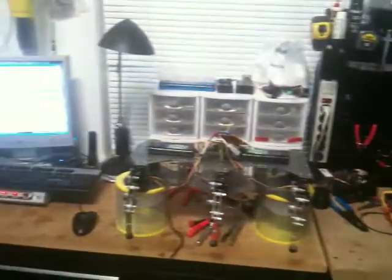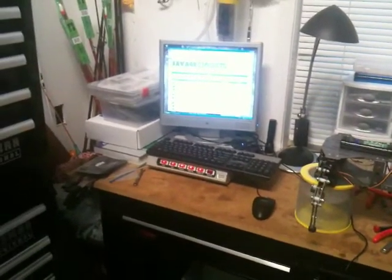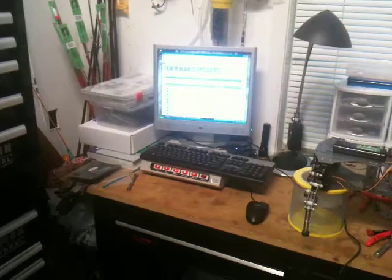So, there's my workbench. Hopefully some of you other guys can share what you've got. I'd be curious to see what kind of workspace everybody has. Thanks.